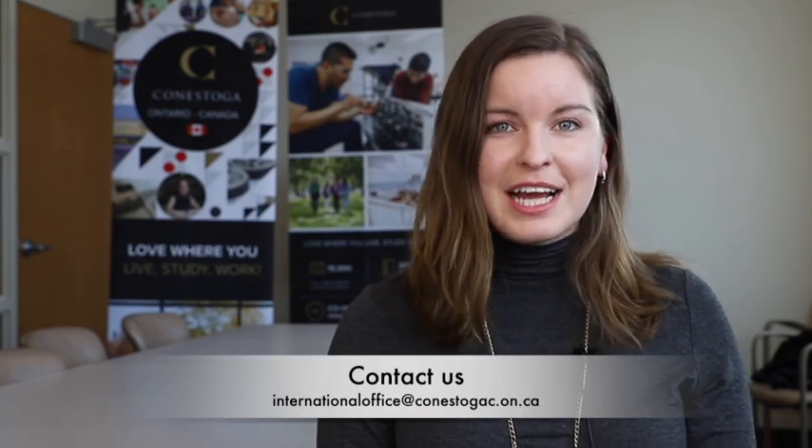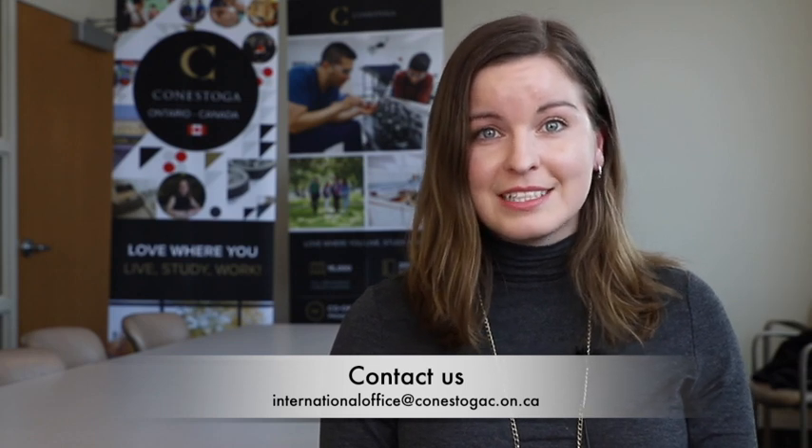I hope you're excited to come join us here at the Brantford campus. Please know that we're all here to support you — there's staff here from a variety of departments from Conestoga College, in addition to the services offered through Laurier. If you have any questions about your Laurier One Card, transit here in Brantford, or anything about the Brantford campus, please feel free to email internationaloffice@conestogac.on.ca. Thanks!